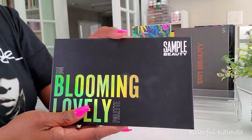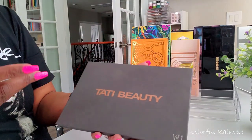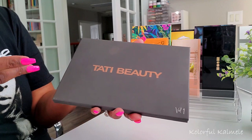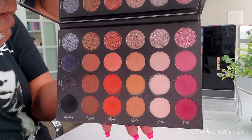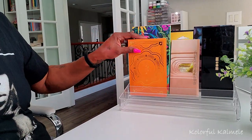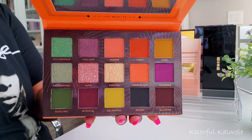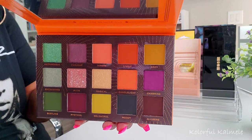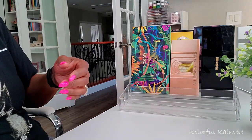I pulled the Tati Beauty palette when I was doing my 'Duping the Vibes' video comparing it to the upcoming Dose of Colors She's a 10 palette collab — and looking at my Tati palette I thought, you know what, let me bring her out to play. I also pulled the Ace Beauté Ambiance palette. I know it says fall and it's not fall, but these colors were just calling to me.